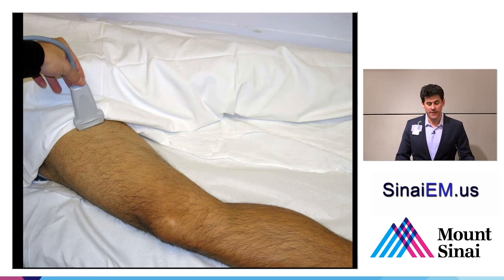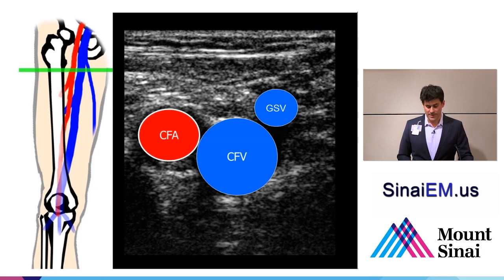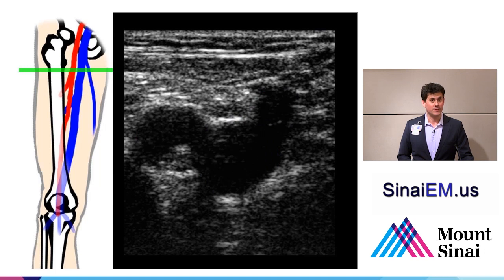Here we can see an externally rotated leg and the probe position for common femoral vein localization. You'll see how quickly below the inguinal ligament the common femoral vessels start to bifurcate into the superficial and profunda branches, on both the arterial and venous sides. So we really want to be right at the level of the inguinal ligament to see the common femoral vein—right where the femoral artery and vein have not yet bifurcated, but we can see the saphenous vein as the first tributary coming off the common femoral vein.